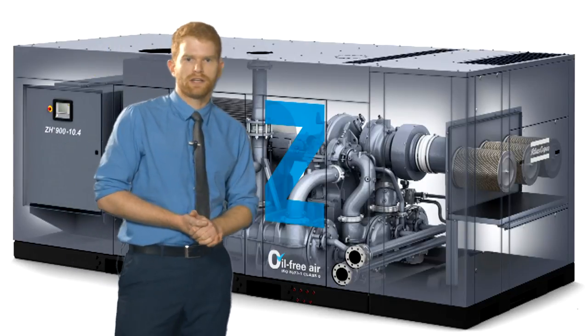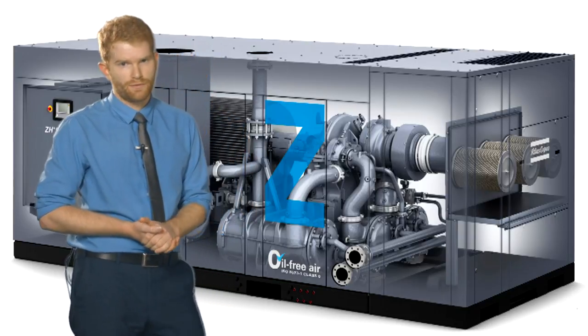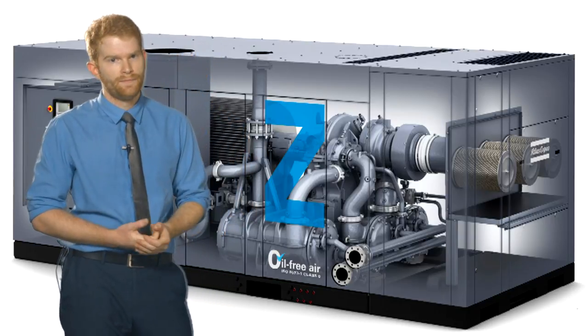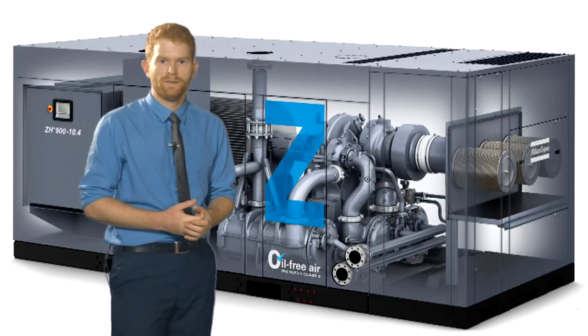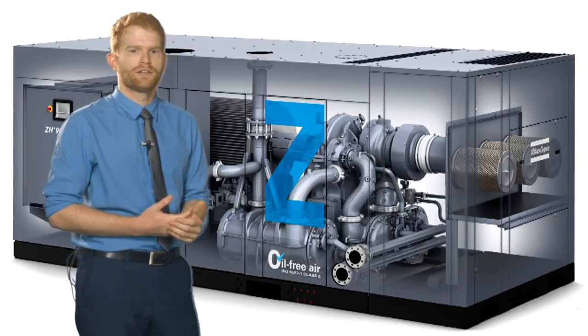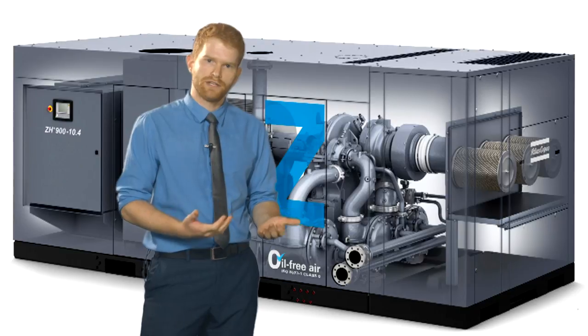Our customers in car manufacturing, glass, power and steel are where the greatest potential for these units lies. However, when considering the whole range and combined with energy efficient variable speed screw compressors, in the future we expect to see a greater variety of customers utilising centrifugal compressors in their process.